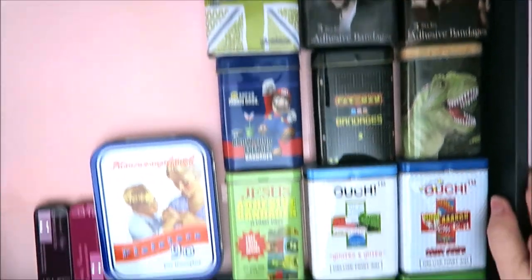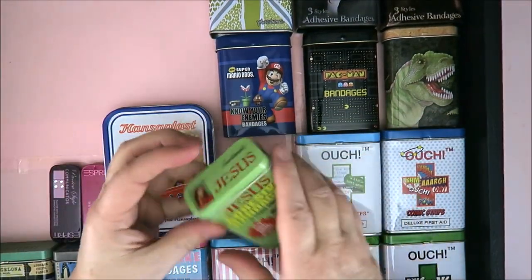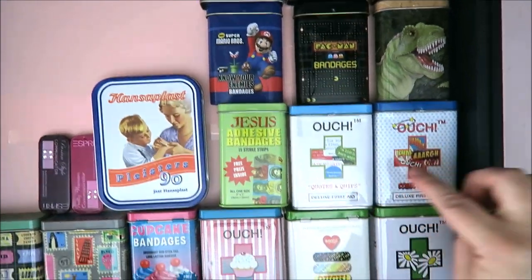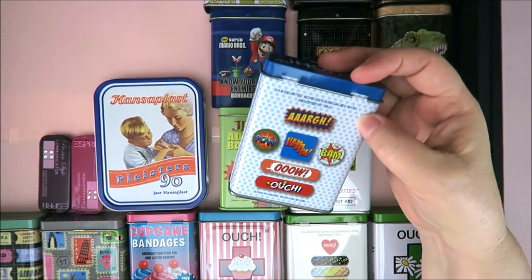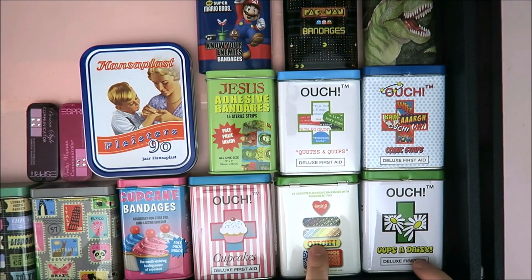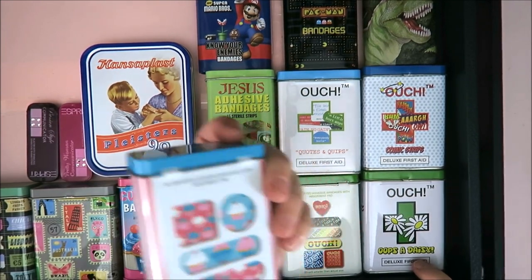I have a really weird one — Jesus adhesive band-aids! Why would you make this? I've got a lot of 'Ouch' band-aids — this one says 'Ouch', 'Ah', 'Ooh', 'Bam', 'Pow' — I love it! And then you have 'Oops-a-Daisies', another ouch set, and these cupcake-shaped ones. This is so cute!